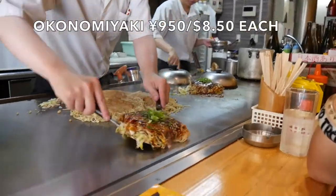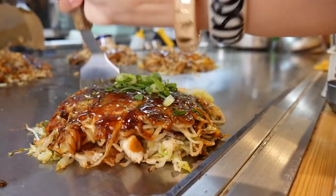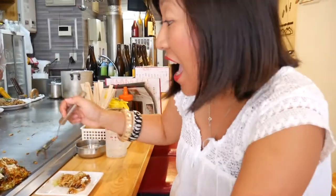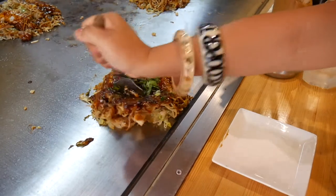The chef has popped the okonomiyaki in front of us and it looks absolutely amazing. I'm going to get into it because I don't want it to get cold, and then we'll talk more about the origins of the dish. If you can, try to get a seat at the counter at an okonomiyaki restaurant so you can see all the action in front of you and eat directly off the main grill. You're given a spatula and you basically carve up the okonomiyaki into squares and eat it like that.